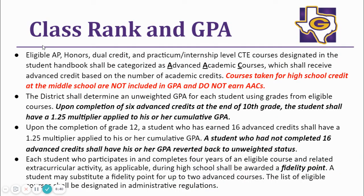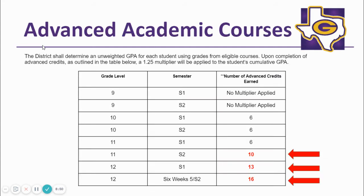It is important to remember that middle school credits do not calculate and rank in GPA, nor are they eligible for AAC consideration. This chart further illustrates important benchmarks regarding rank, GPA, and the application of the 1.25 multiplier.